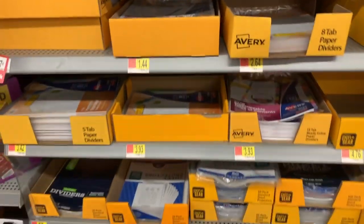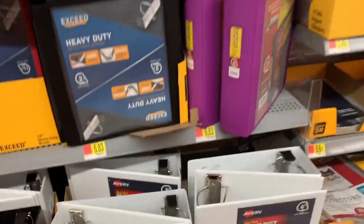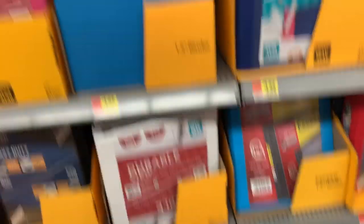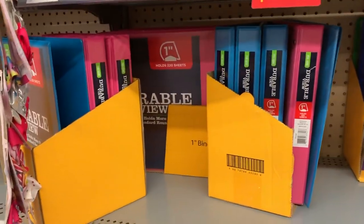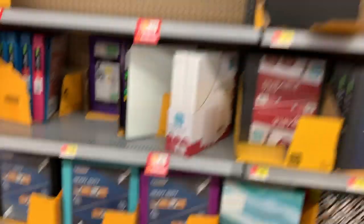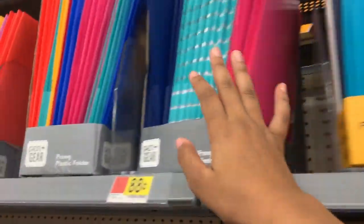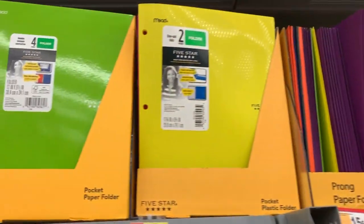They have dividers — cheaper ones and more expensive ones, whatever floats your boat. And they have a crazy amount of binders: one-inch, two-inch, more durable binders, different colors including mint which you don't usually see, plus regular white, black, blue, red, and pink. They also had smaller sizes and even a three-inch binder which was crazy.